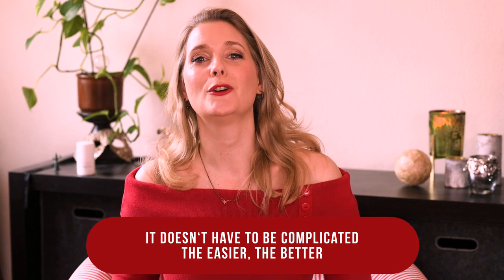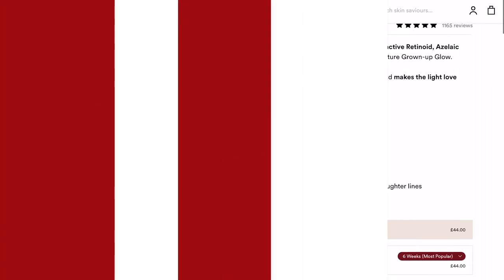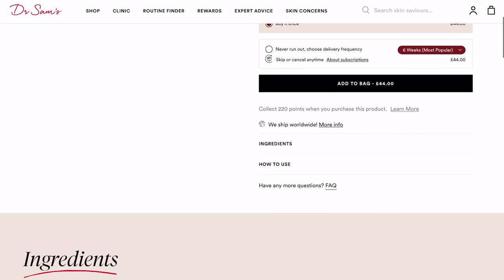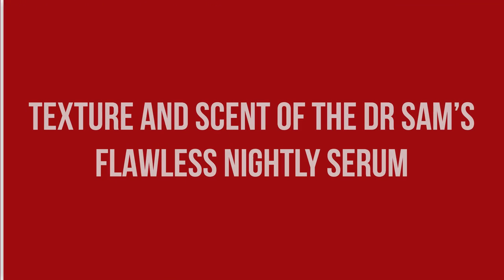If you are new here, welcome! I am Dr. Anne, a physician passionate about skincare and well aging. This serum features amplified active Niacinamide, Granactive Retinoid, Azelaic Acid, and Bakuchiol to deliver a signature grown-up glow — softening laugh lines, minimizing pores, and making the light love your skin. The serum has a lotion texture, is yellow, and has no noticeable scent.